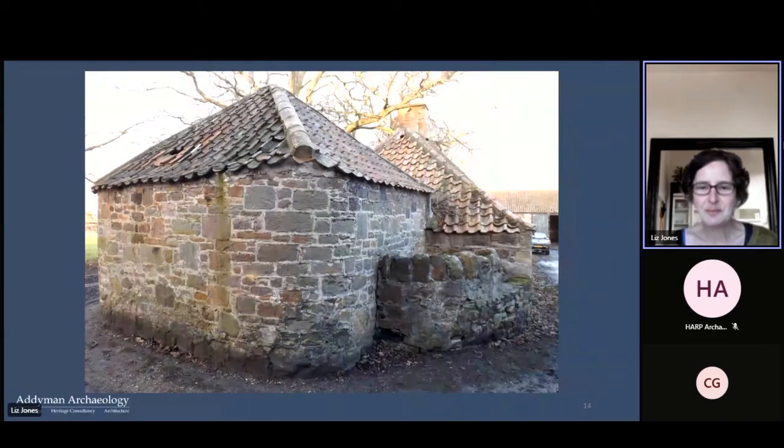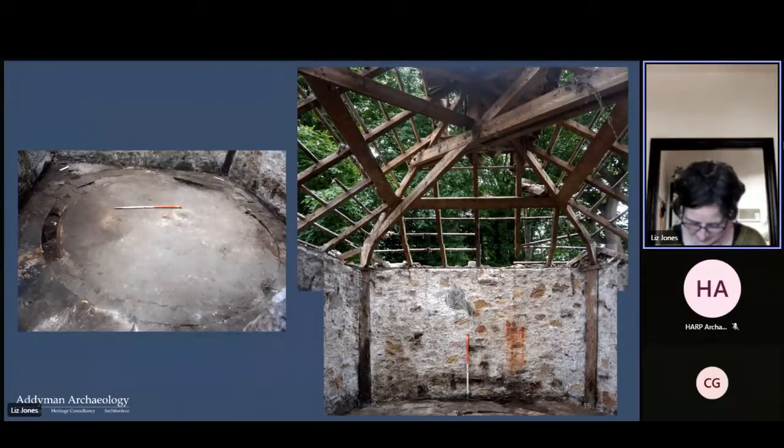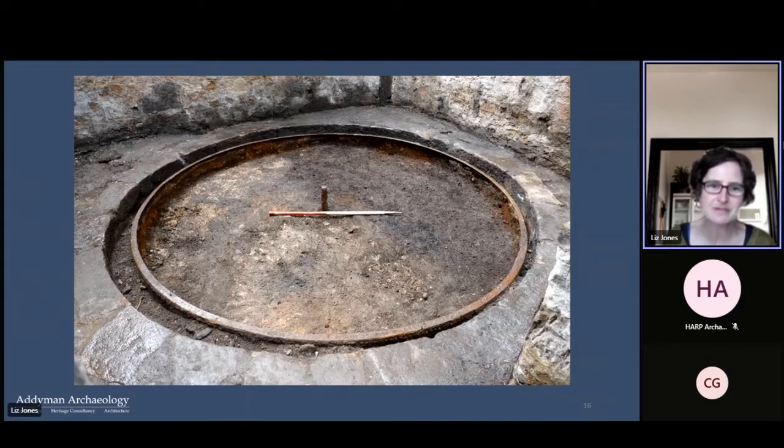This is an additional building on the west end of the north stable range, with a curious curved wall and additional structures. At first we weren't sure what it was used for — you can see it has a really strengthened roof structure, embedded wall posts, and a circular setting in the floor on the left. We think this is some sort of horse gin, and there you can see the pivot post.